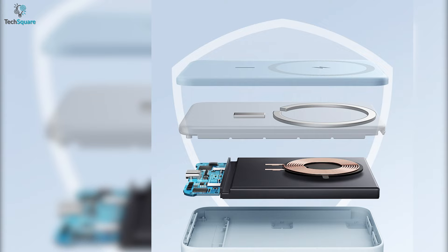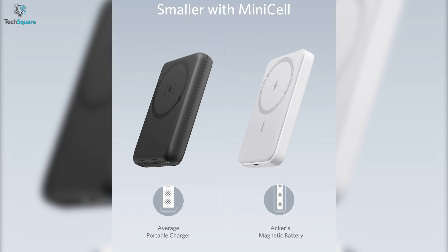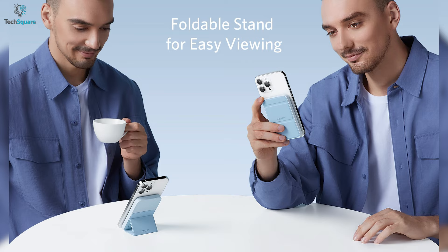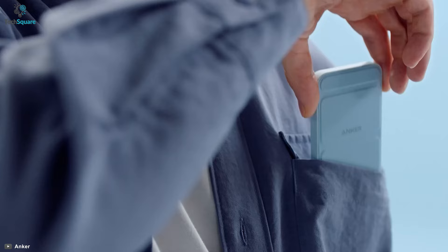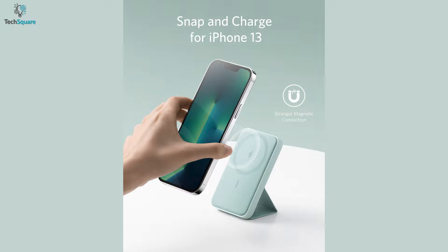The MagGo also comes with multi-protect safety technology to provide complete protection for you and your devices. With Minisil technology, the MagGo comes in a small size without compromising power and charging efficiency. You can also use it as a foldable stand for easy viewing. Altogether, for wireless charging and portability, the Anker MagGo is the best portable charger for your iPhone.